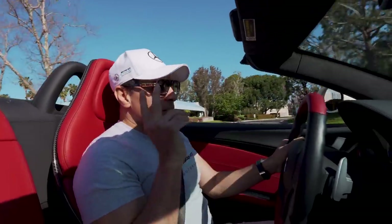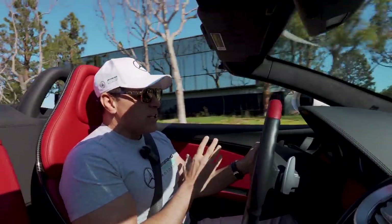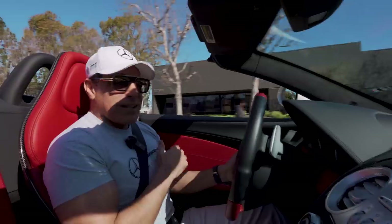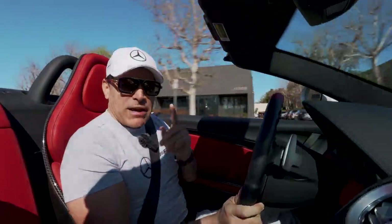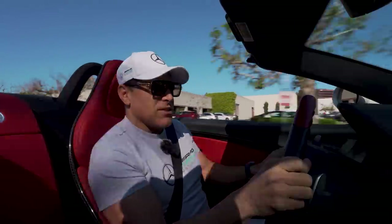SLRs come with two options when it comes to red interior. One's kind of like a cherry red, and then this is a 300 SL red interior, which is a $9,900 option. I have, I think, five of these SLRs with this red interior. It really pops in the sun — it's gorgeous.